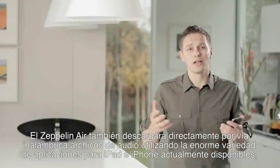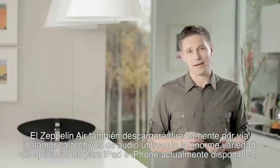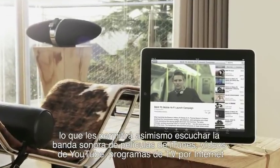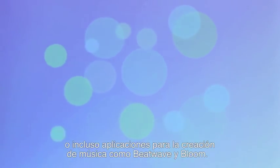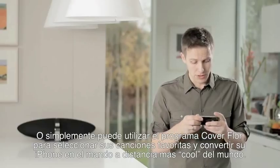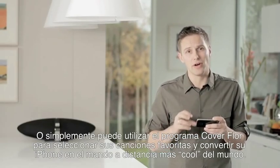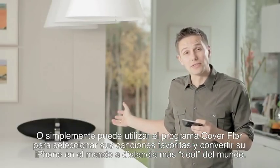The Zeppelin Air will wirelessly stream audio from a huge variety of iPhone and iPad apps too. So you can play the soundtrack to iTunes movies, YouTube videos, internet TV streams, or even music making apps like Beatwave and Bloom. Or you can just use CoverFlow to select your favourite songs and turn your iPhone into the world's coolest remote control for the world's coolest wireless speaker system.